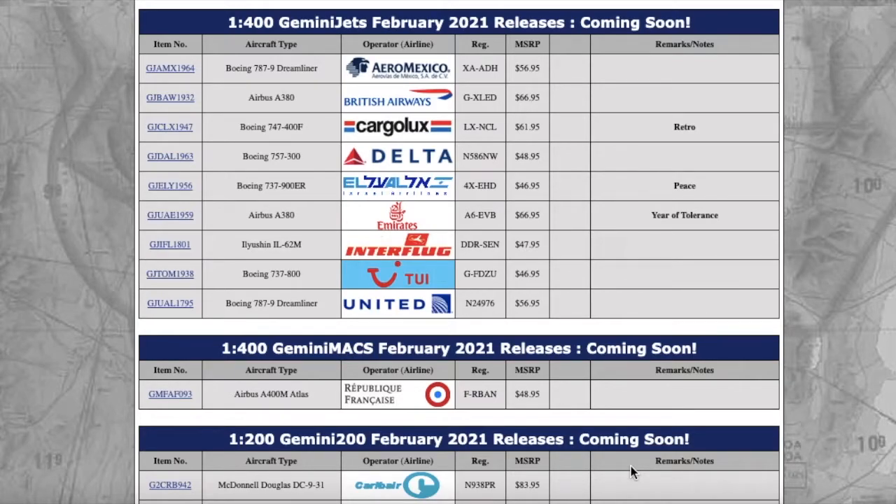Garden State Aviation here back with another video. This is the Gemini Jets February 2021 model releases. I'm filming this on Thursday February 4th at 6 o'clock in the evening, so the releases are about three hours old — pretty sure not many of you have seen it. Without further ado, let's get started.